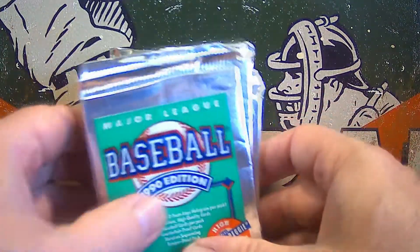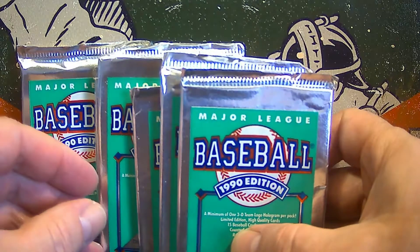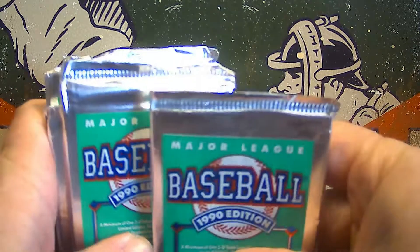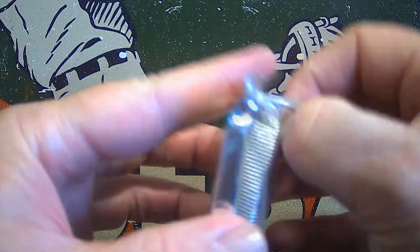If you like this video, make sure you hit that like button and get subscribed, comment on the videos, get your chance to win prizes on Fridays. So here we go — six packs of 1990 Upper Deck. Let's see what was left in that box that we were working through on Friday.